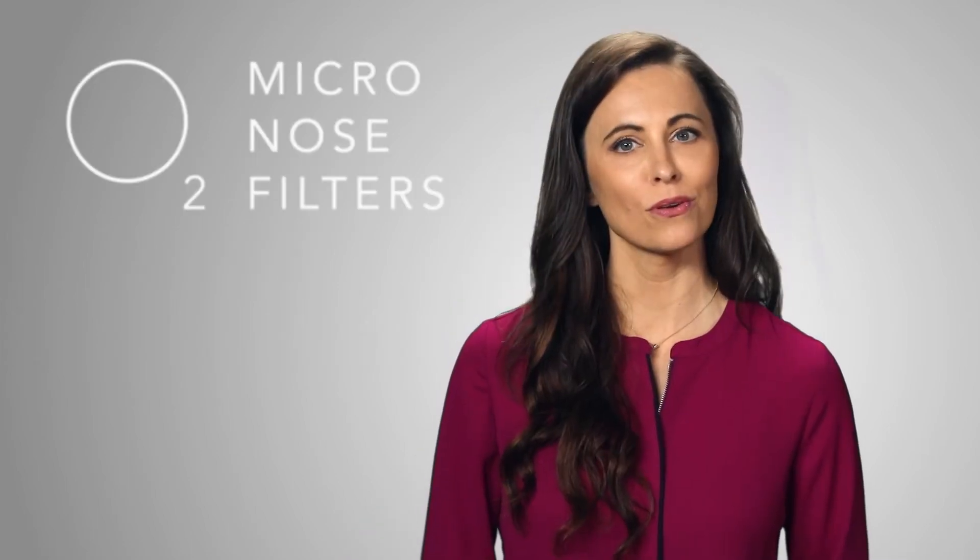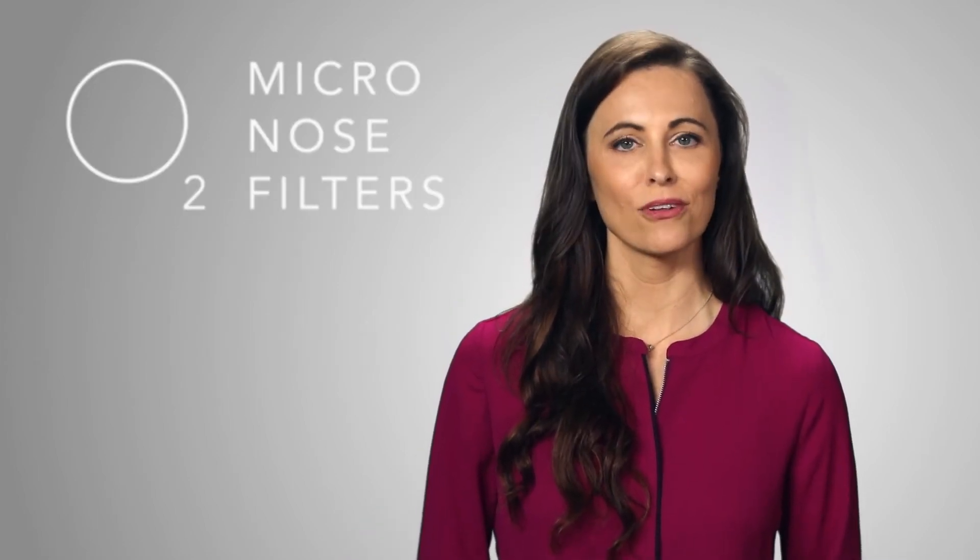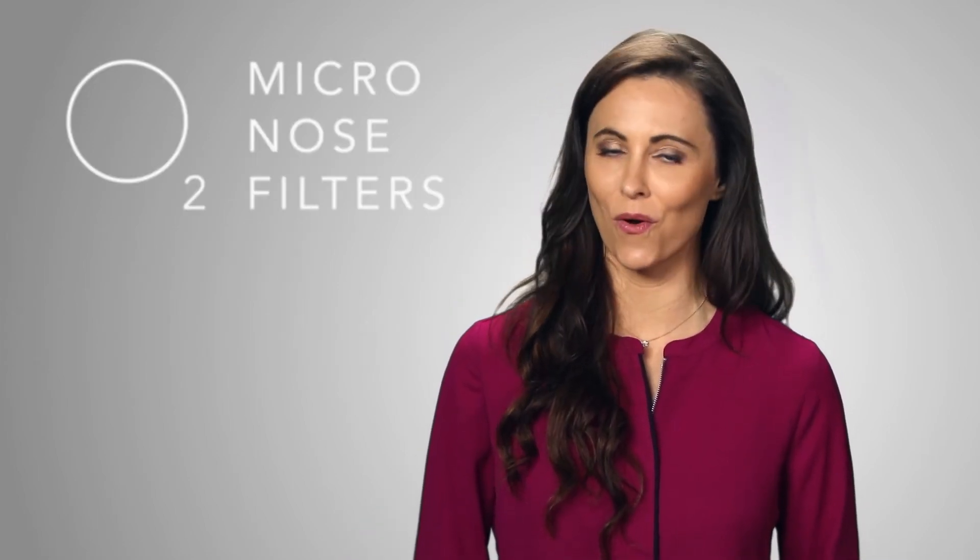In O2 nose filters, this allows the filter to act as a magnet to attract and secure airborne particles. As pollutants adhere to the filters, the filter's ability to capture pollutants only increases.